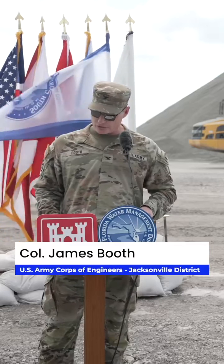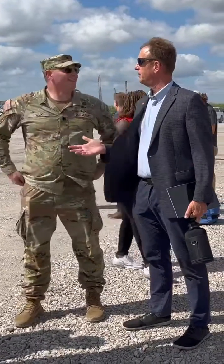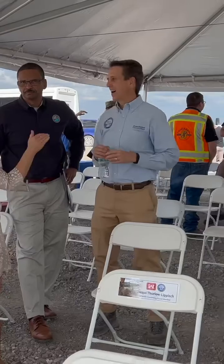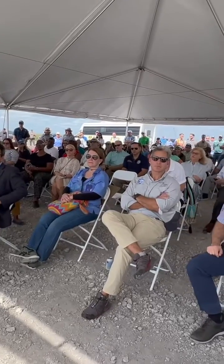The Everglades Agricultural Area Reservoir and Stormwater Treatment Area — once seen to be an impossible dream for many — but because of the great efforts of our partner South Florida Water Management District, the efforts of many of you here today and our team at the Jacksonville District, we're going to make that dream a reality.